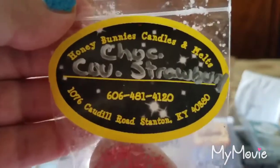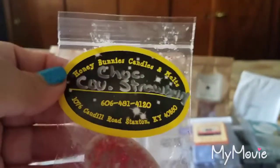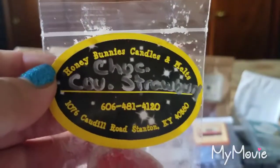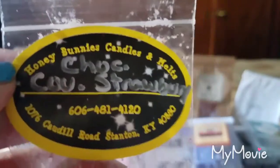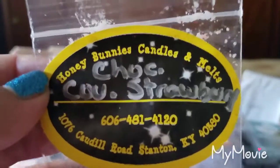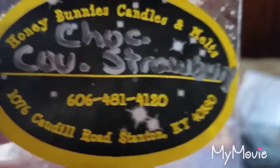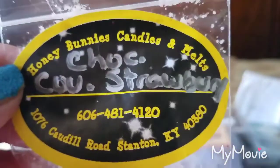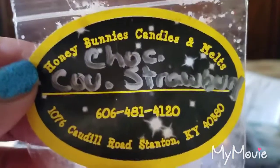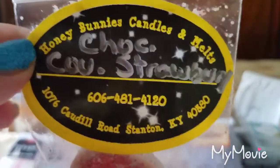From Honey Bunnies Candles and Melts, Chocolate Covered Strawberry — I cut this sample in half and put it in my 15-watt plug-in warmer in the bathroom. This was really really nice; the chocolate played very well with the strawberry. I don't normally like chocolate scents but I really enjoyed this one. It lasted a long time — at least nine hours every night over about two nights, so roughly 18 hours total.